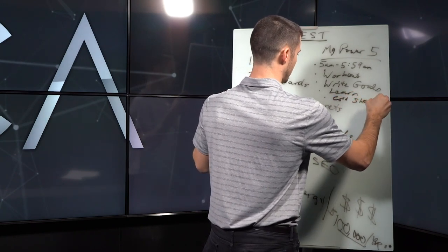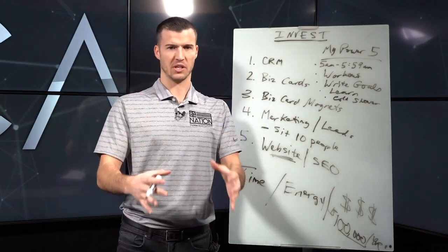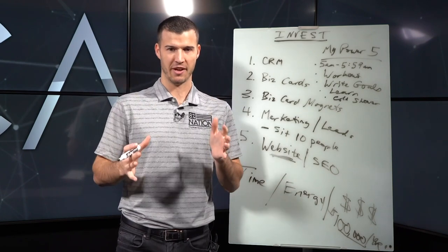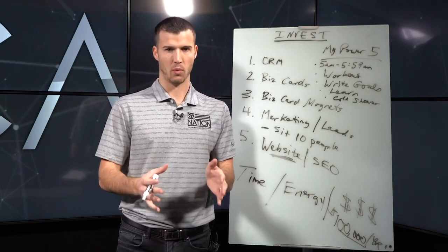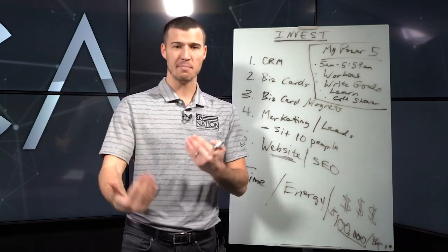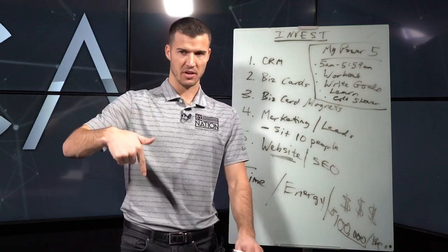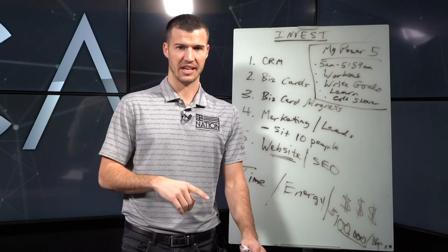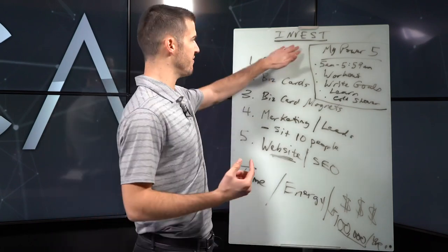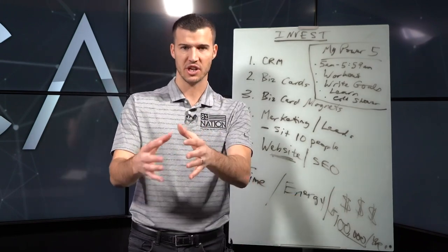Number five: a cold shower. It's invaluable how it wakes you up. I did it this morning — it forces me to do something to start my day that I don't like doing. You need to do stuff you don't like to do. Those are my Power Five. I teach and practice this, and we discuss it in my Success Society Facebook group — a secret group of agents with a weekly accountability call. It's about investing time, energy, and money to take your business and income to the next level.